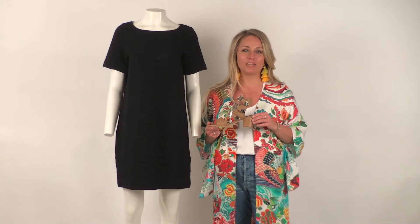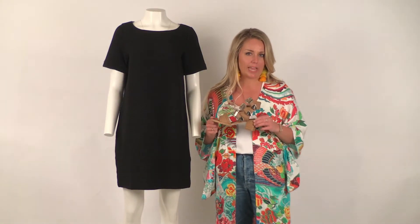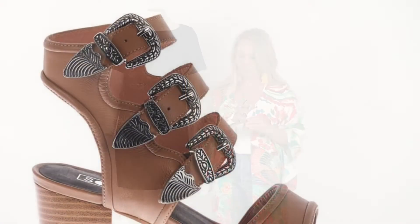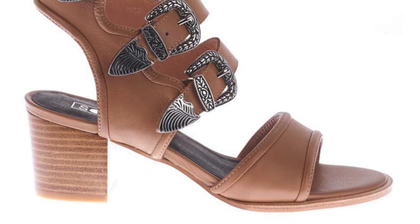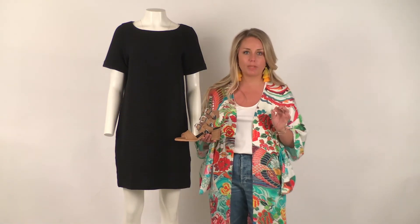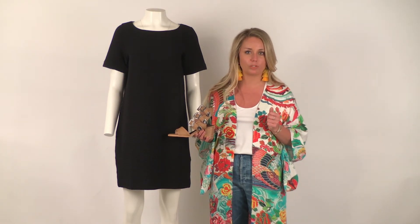The Clementine Sandal by Sol Sana is the trendier strap sandal we're seeing this season. Not only is tan really on trend, but the multiple straps and Western-inspired hardware make a statement that a basic outfit needs — such as a little black dress or a neutral outfit in your wardrobe.